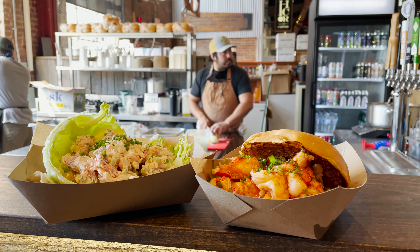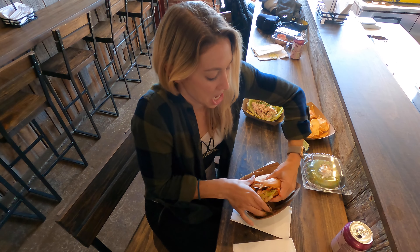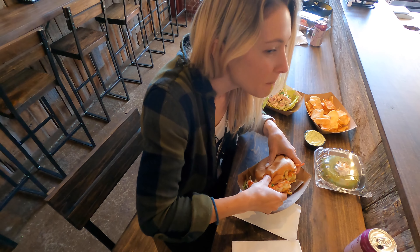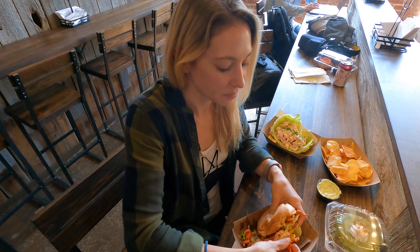We're getting lunch today from Pinchy's Lobster Rolls, and oh my gosh, does this remind me of New England. First bite — oh my gosh, it's really good. It's super buttery, it's on a brioche roll. Wow, delicious.